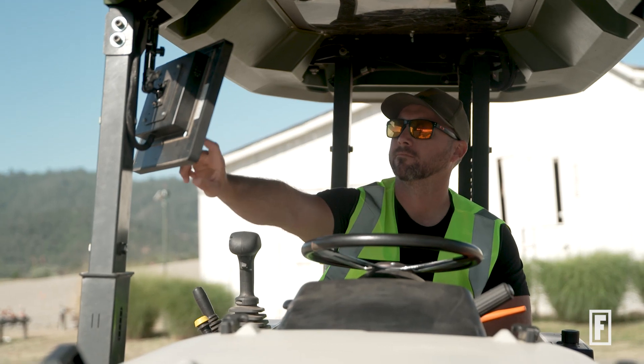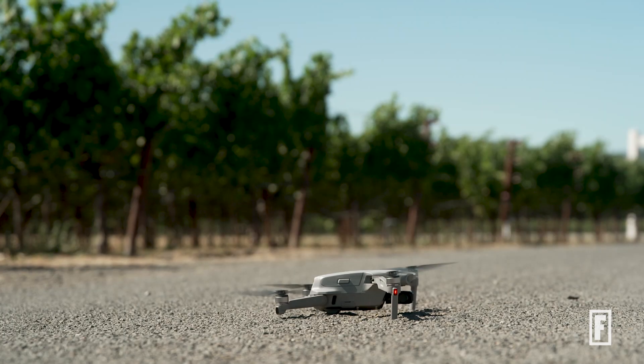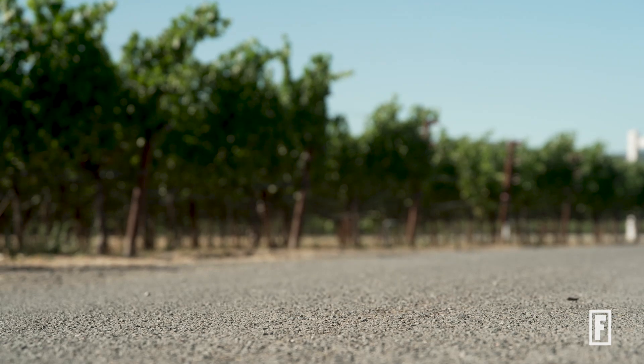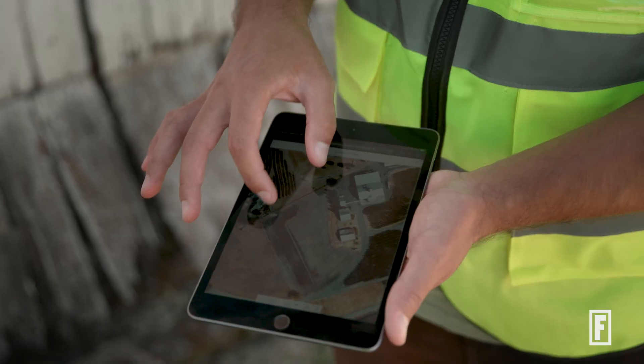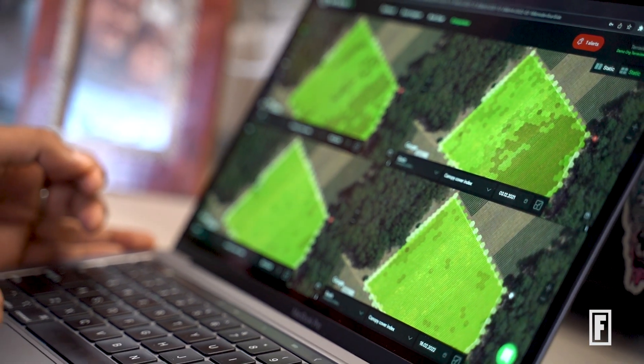Technology benefits all three aspects. Technology is going to help maintain a bottom line, it's going to help advance the skills of the people who work for us, and it's going to help the environment.